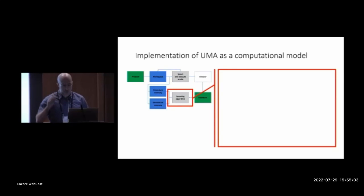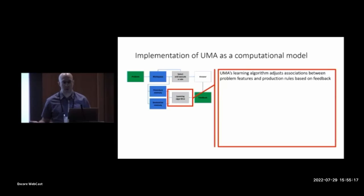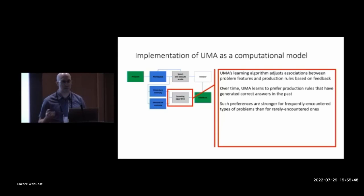The assumption about sources of variation between problems in difficulty is implemented by the model's learning algorithm. Every time the model does a problem and receives feedback, it adjusts the associations stored in long-term memory between the features of the problem and the production rules used while solving it. Over time, this causes the model to prefer production rules that have generated correct answers in the past. Because this learning process is tied to the features of problems, the preference for correct procedures will be stronger for problems with features that have frequently appeared, compared to those rarely seen. This implements the theoretical assumption that the distribution of input affects the difficulty of problems.